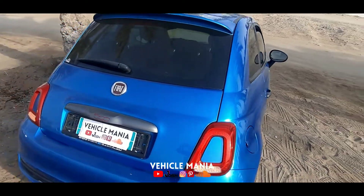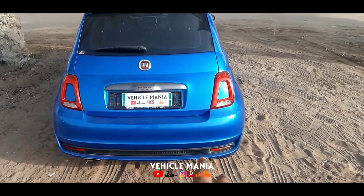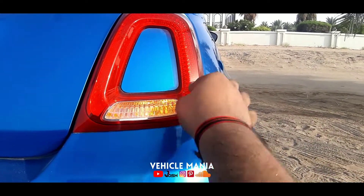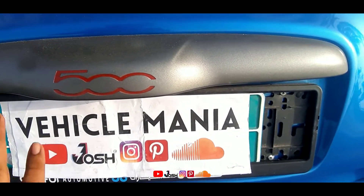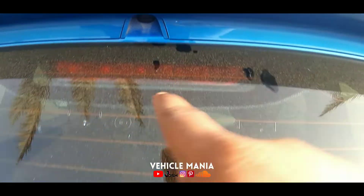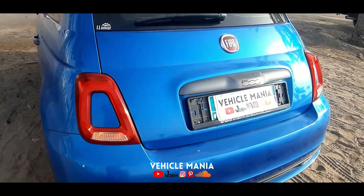Coming to the back, I felt it looks like a mini Rolls-Royce because of the brake lights and park lights. If someone wants a mini Rolls-Royce feel in the city, this one is the best. Here are the park lights and brake lights together, halogen indicators, 500 badging, number plate area, Fiat logo, rear wipers, rear washer, a high-mount stop lamp, and a long antenna — not a shark fin. You can also see the rear lights from this angle with 500 badging.